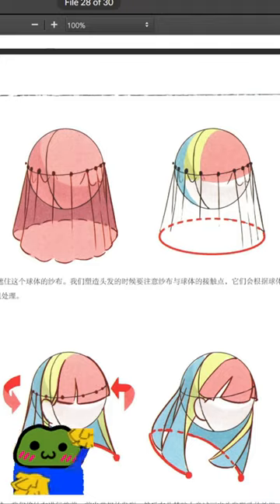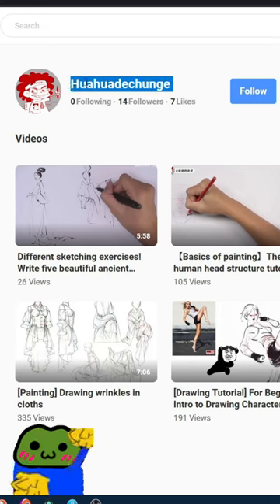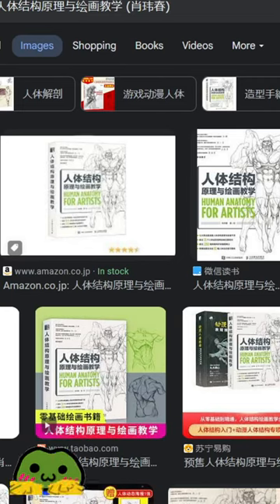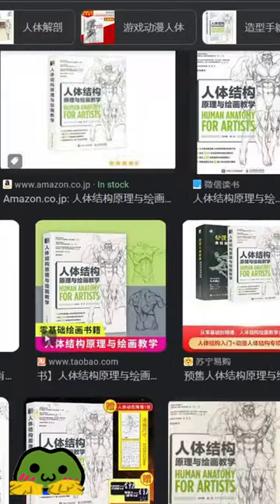He also has a course on Bilibili. He has free videos on Bilibili. I don't think he's on YouTube — to be honest, I didn't check — but he has free videos on Bilibili, and I really recommend following this artist. You will learn so much. Let me know if you like this, if you want to see more of this stuff.